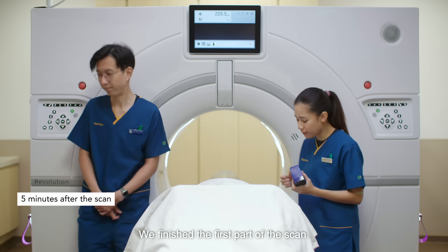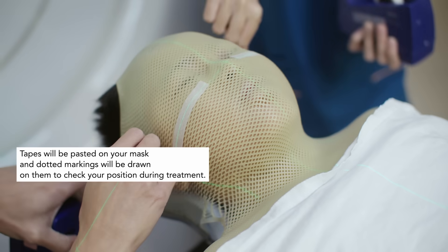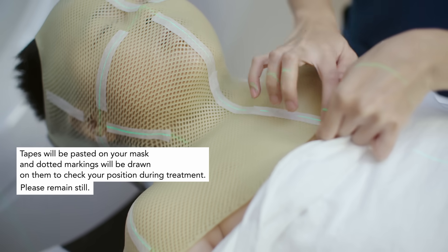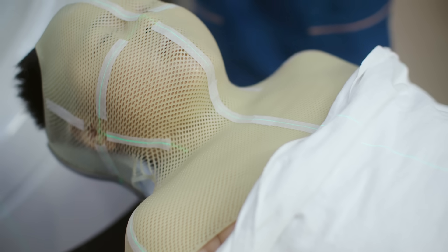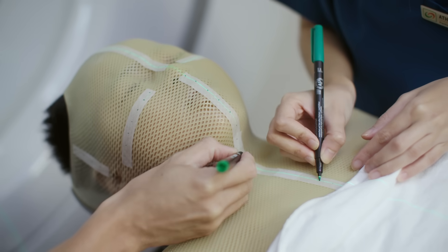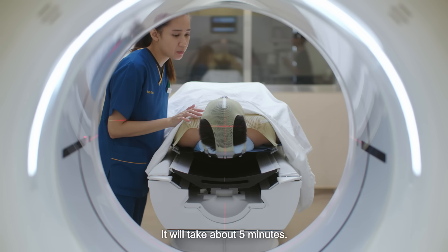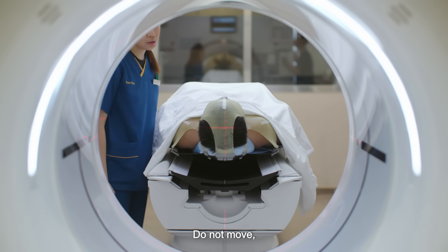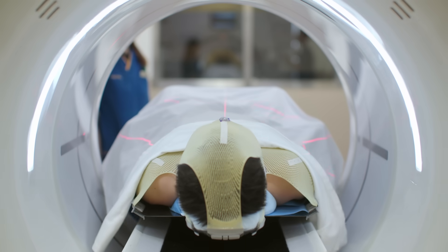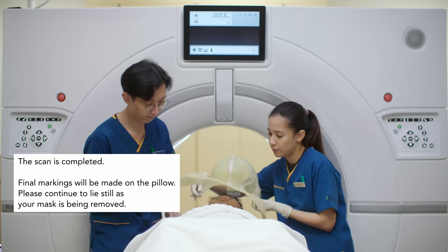You did quite well. We finished the first part of the scan. So now we'll be putting on some tape for you on the mask. Don't move. Very good. Okay, we'll be starting the scan now, it'll take about 5 minutes, you're doing very well. We'll be pushing you in now. Don't move, doing very well. You just have to make one final marking at the pillow. Yep, very good.